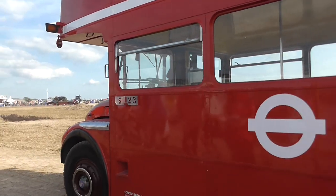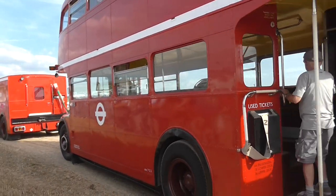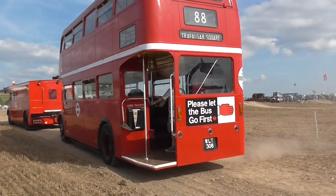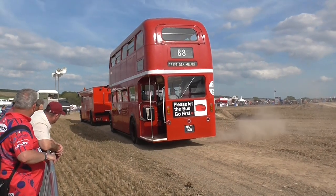Number 70 is a 1964 Atkinson semi-bonneted ballast tractor. This is one of only a few left in the preservation scene now. This one is powered by the slightly rarer Gardner 150 engine.